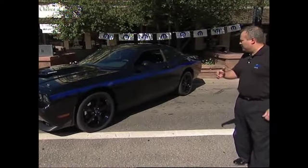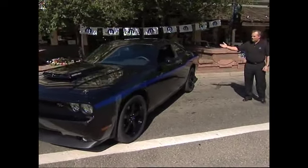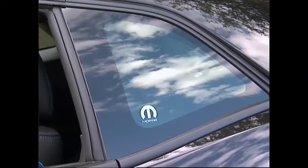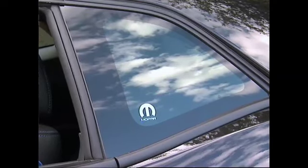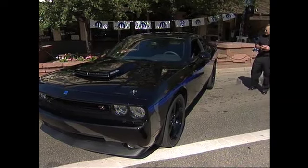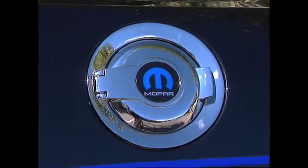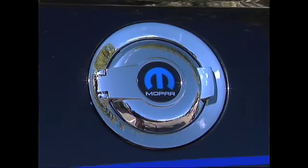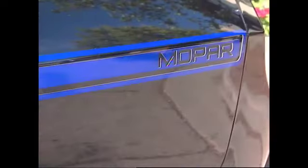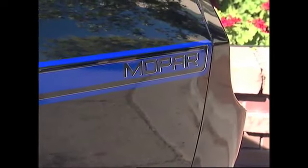As we move down the vehicle along the stripe, we come to the quarter glass, and taking advantage of that vintage muscle-car-era design, we've placed the Mopar logo right within it. One piece of the car that I think really pops and stands out is our chrome fuel door cap and cover with the Mopar logo, and it gets nicely accentuated by our stripe on the back with the Mopar name.